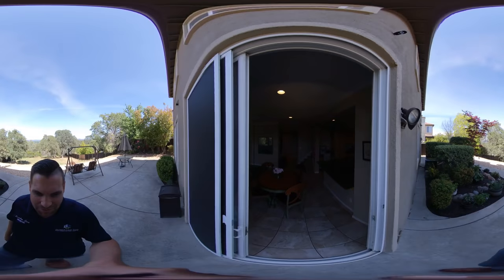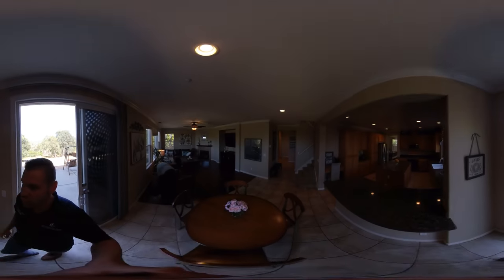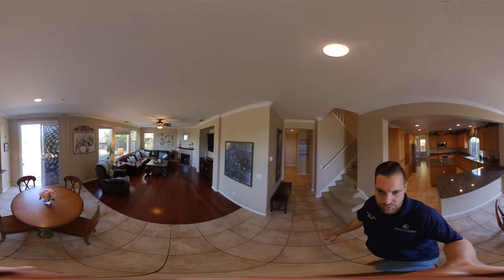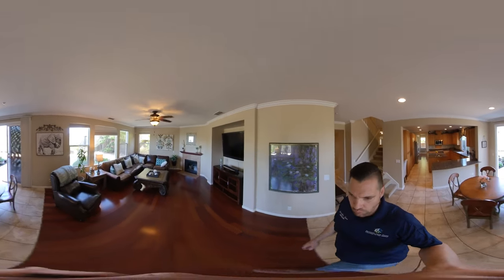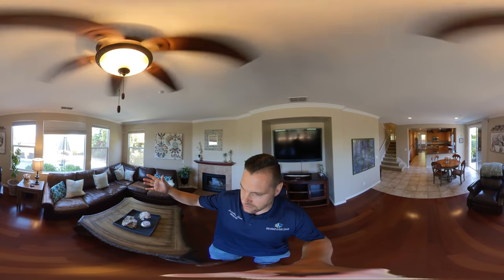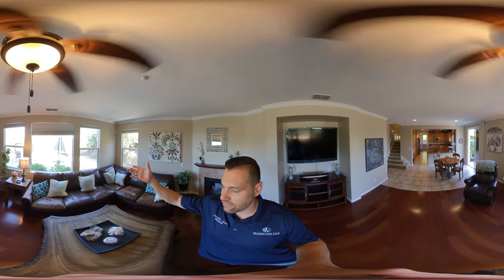We are going to head into the house. This is a five-bedroom, three full-bath home at 3,633 square feet — over 3,600 square feet. So I am going to come over here into the living room. As you can see, you can sit here from the couch and see this great view.